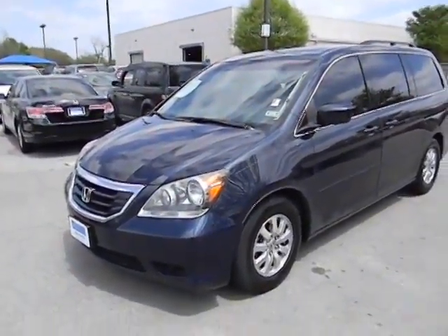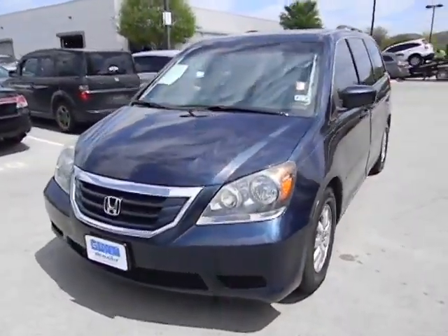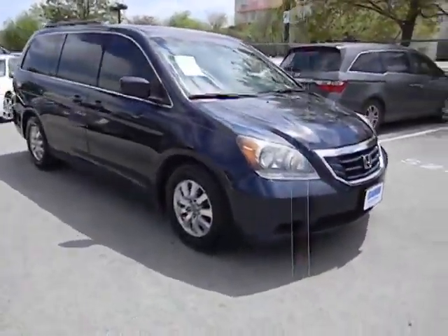The 2009 Odyssey. The Honda Odyssey is a showcase of distinguished style, captivating technology, and advanced safety features. A must for all families, and is priced below $20,000.